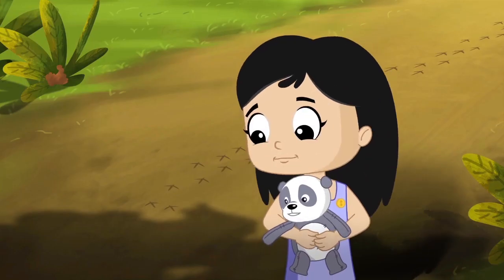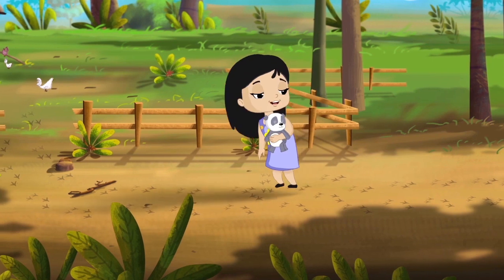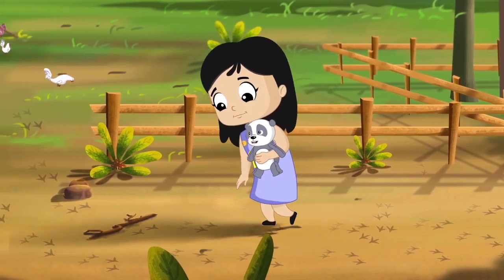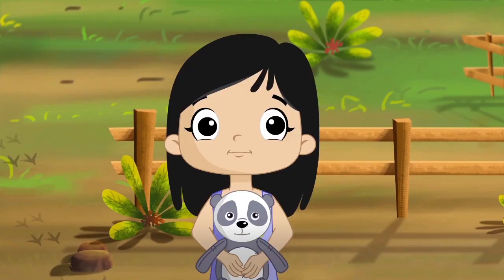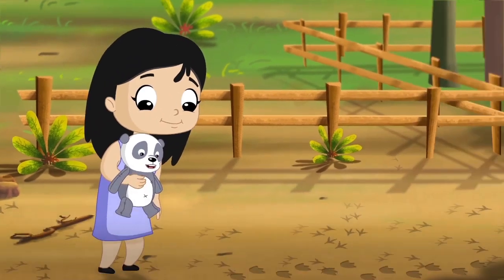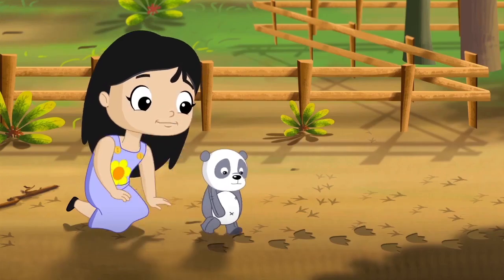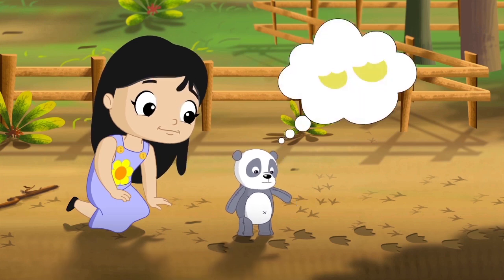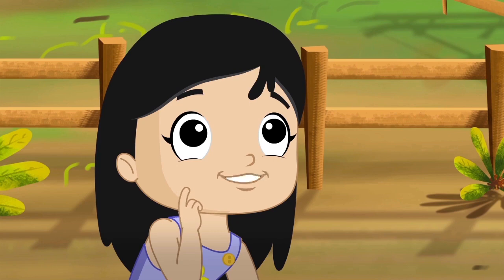Millie, look at these footprints. Who could that be? Millie, don't go too far. Yes, Dadu. These footprints seem to be going to Dadu's poultry farm. Then these must be of... Chickens! What are these? They look so different.